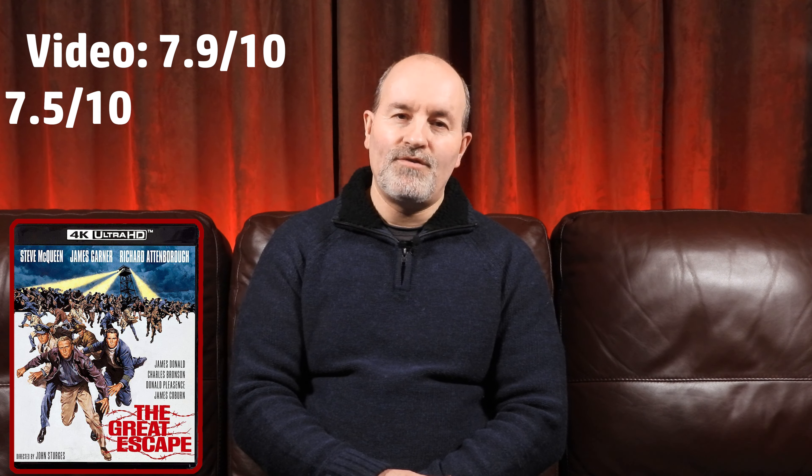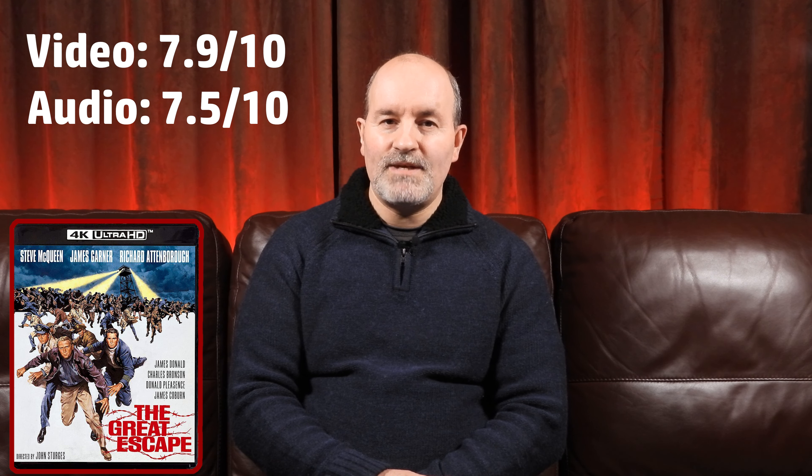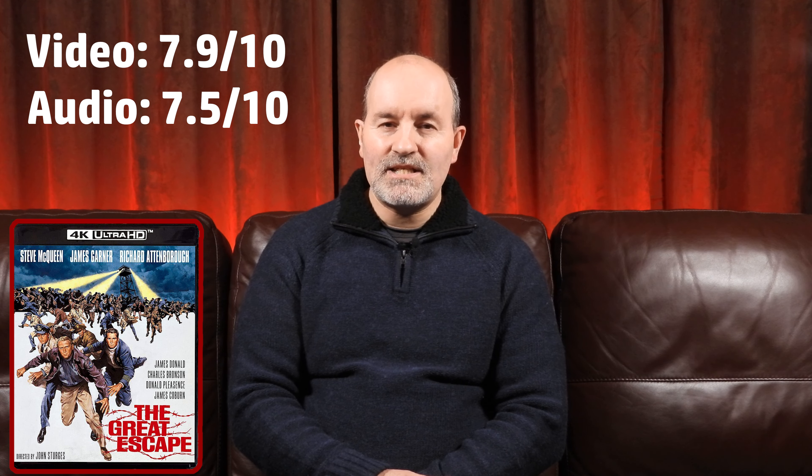And I'll give the audio a 7.5. Whether you choose the 5.1 or 2.0, I don't think you should be disappointed, as both deliver a good experience. They haven't gone over the top with an Atmos track, and I'm not sure how much it could have added anyway. Audio-wise, these tracks should meet your expectations.